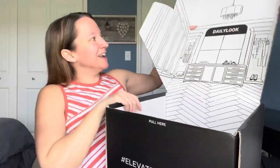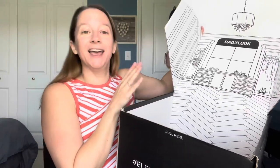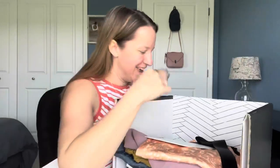I remember the box being really pretty — it kind of looks like someone's really nice closet. I wish that's what my closet looked like. It's not wrapped; it's just sitting in there like it's sitting in your closet. This is our instructions on how to return things and our stylist note — it's like a little envelope.